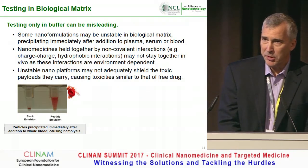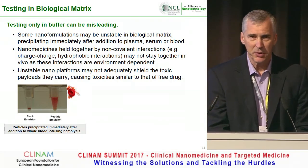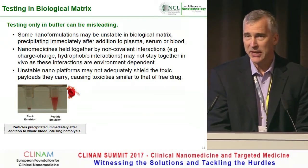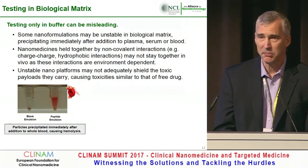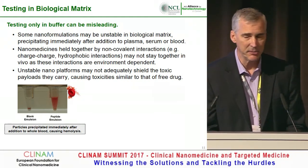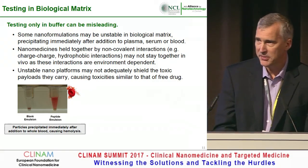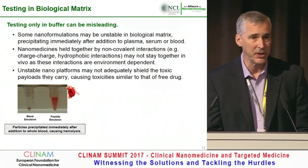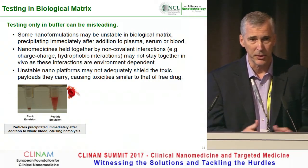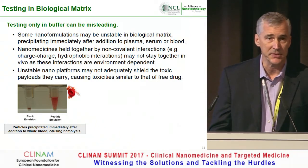The appropriate buffer is exceptionally important. The example I'm giving here is where the sponsor had only characterized it in PBS. However, when we characterized it in blood, we saw aggregation of the particle, and it then caused hemolysis. You can do this in your own laboratory — the assays from NCL are available to you free on our website. Please take a look at them and attempt to use them as a starting point.